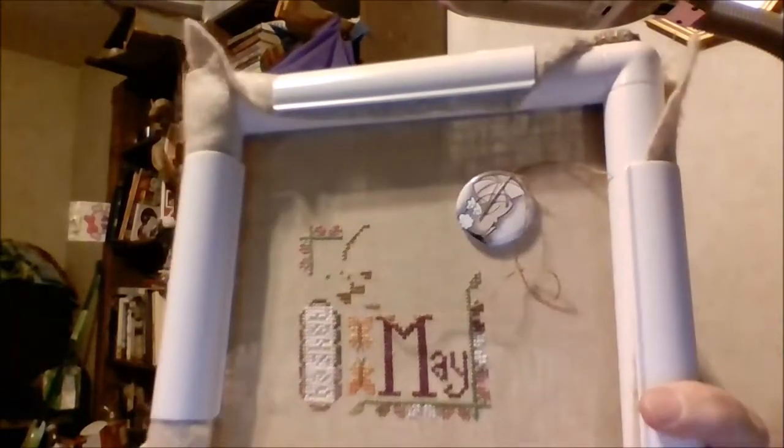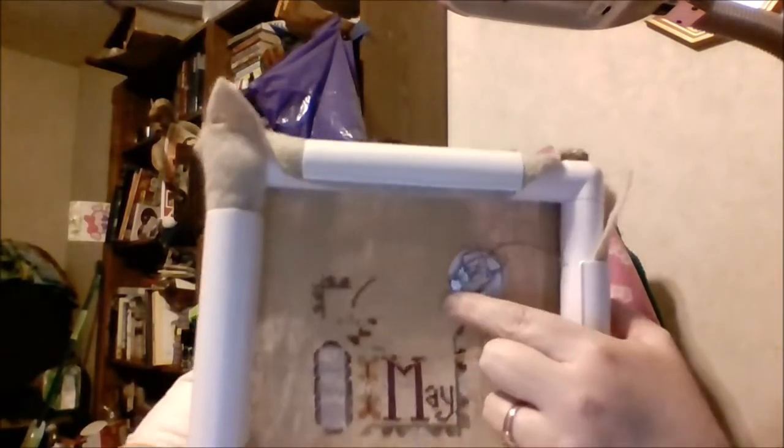I may actually decide to just pull her out and work on her for this month. I'm probably going to do some other things too, like the Universal Monster SAL - I haven't gotten started on that yet, but I did pick my fabric. I'm going with the Splash, which is the green and purple one. My goal on Saturday at the stitch day at my local needle workshop is to finish Hands-On Design May.